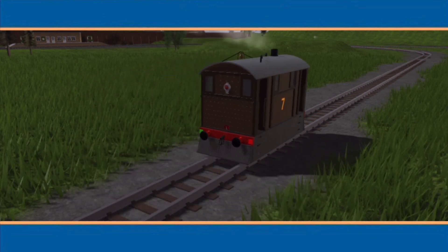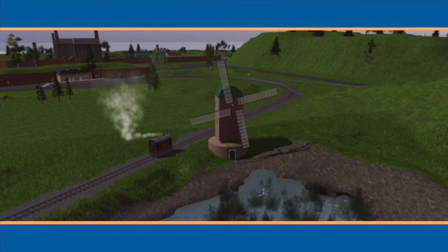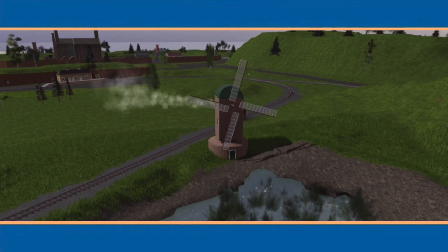Can you guess what it is? That's right! It's a windmill.